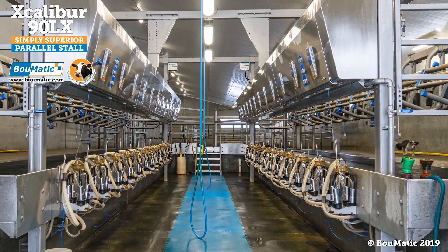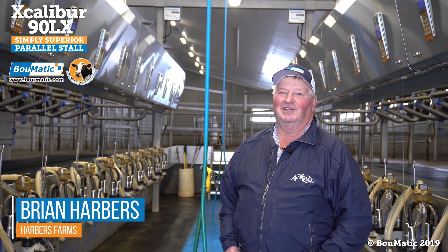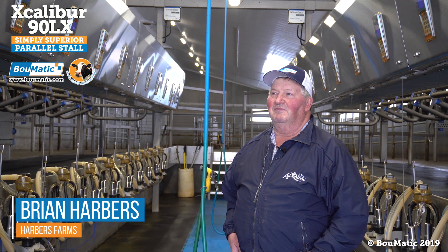We put in this double 12 parlor from Boumatic back in 2018 — June of 2018 — we started milking in it. We came from a double four with eight milkers, a herringbone. It worked, but we had to make a decision: get big or get out. The equipment was old, the barn was old. So we made the decision with the kids' blessing that they wanted to carry on and invest in the barn. This is what we ended up with — the double 12 parallel.